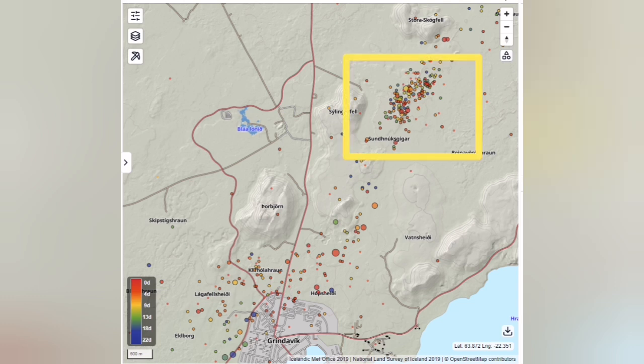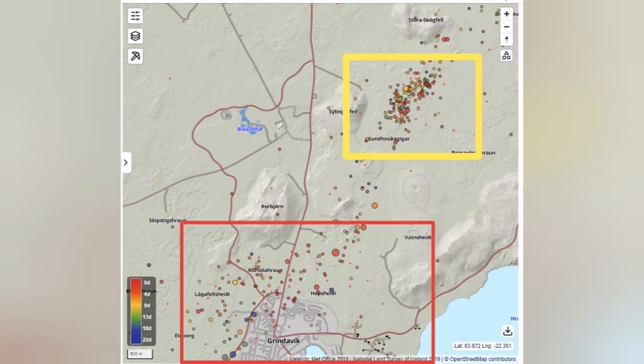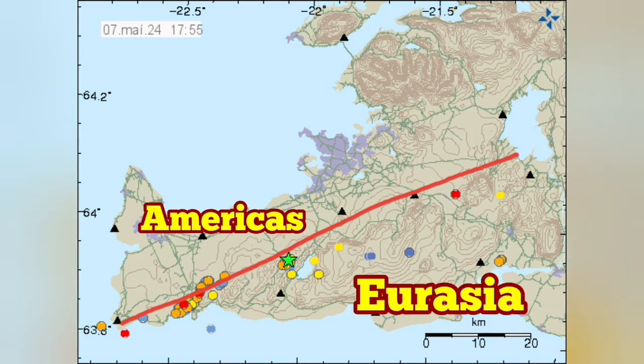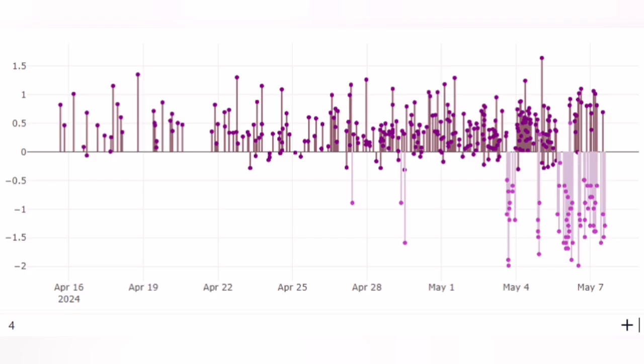There are two clusters of earthquakes. One is near Svartsengir, where the eruption is happening — we can call it magmatic. The second is concentrated around the town of Grindavík — we can call it tectonic. This makes sense because this is the boundary between the Americas and Eurasian plates. Away from the eruption site, in Grindavík, we don't have magmatic activity.